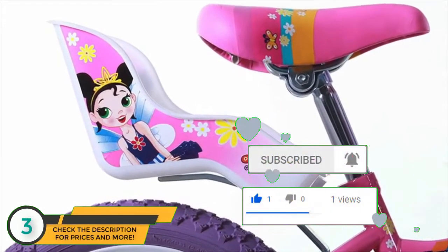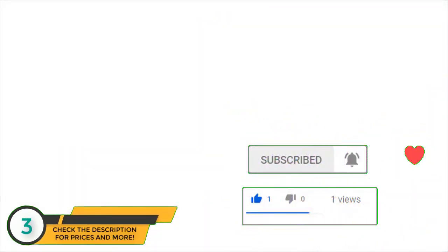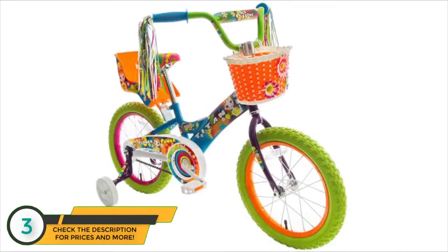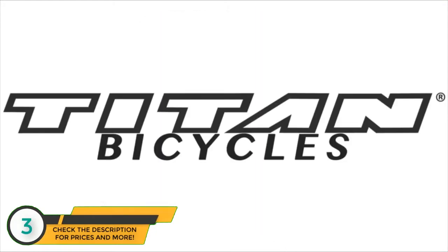bring her favorite doll along every time she rides. The color schemes include pink and purple for the Flower Princess, and blue and green for the Flower Power Princess. Check out Titan Bicycles, where quality bikes are made.